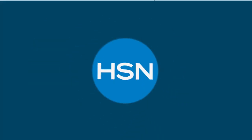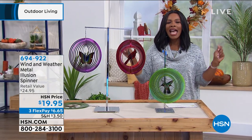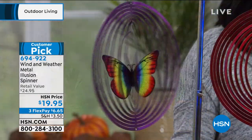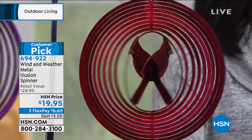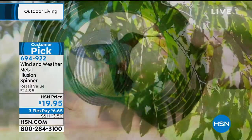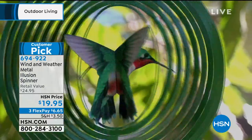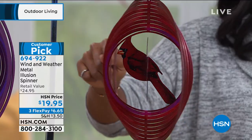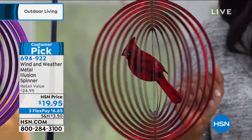Wind & Weather brings us a way to kick back and relax with beautiful outdoor decor. What you're looking at — in your choice of butterfly, cardinal, or hummingbird — is your metal illusion spinner. We've got it for just under $20, about $5 off the price. If you want the cardinal, we have fewer than a hundred remaining. These are about 13 inches from top to bottom, 10 inches going all the way around, and about 4 inches at their widest point. More than half of our quantity is already gone.